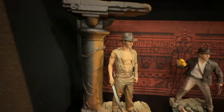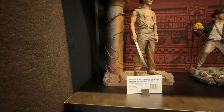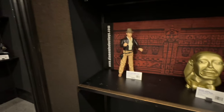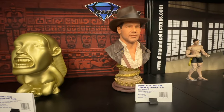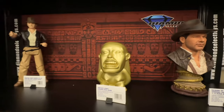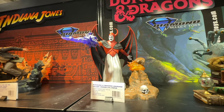This one here is $300 — this is from the Premiere Collection. Really nice. And here we have a really nice bust — Dungeons and Dragons here.